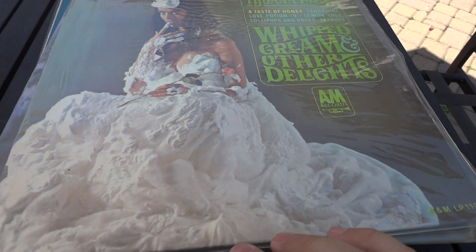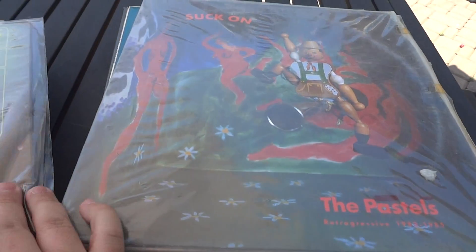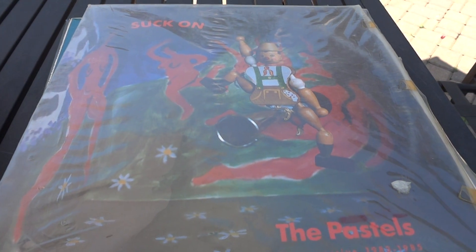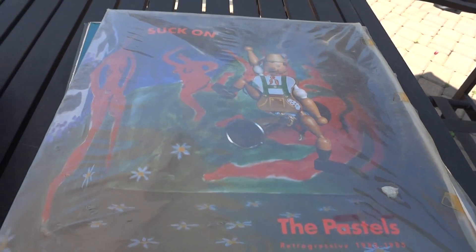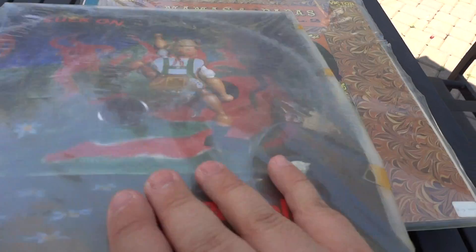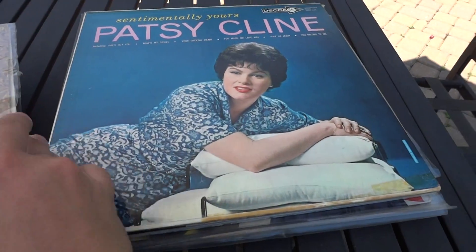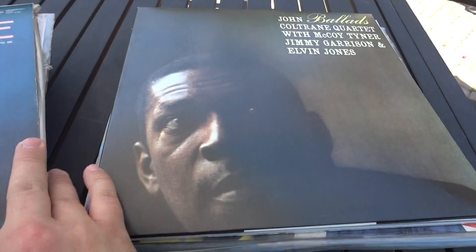Here's Tijuana Brass, mint condition, 'Whipped Cream and Other Delights.' Here's The Pastels — I found this by accident, a friend recommended it and gave it to me. It's more English, in mint condition. A little bit of Doris Day, more classic Doris Day. More Mamas and the Papas, Patsy Cline.